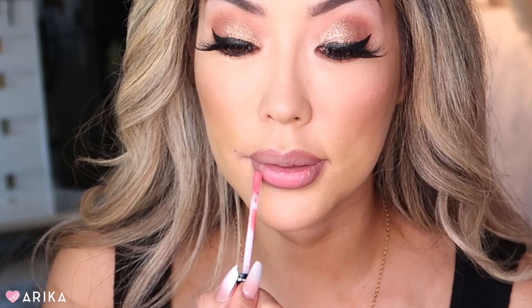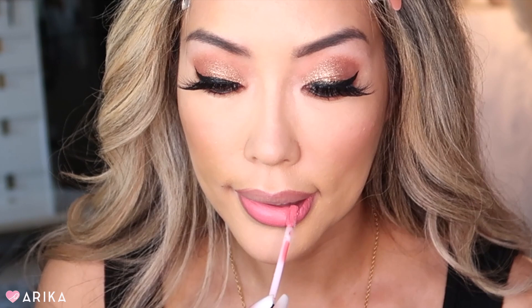Super cute bright pink spring glam — it kind of goes with my little hair clips. I'm going to add a little bit of clear gloss over it. Love it, it's all done!